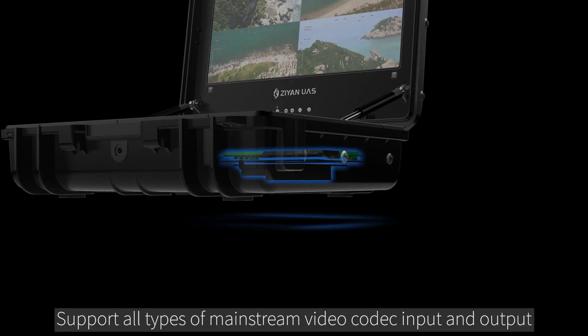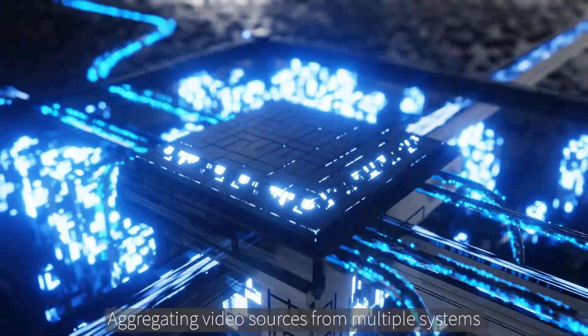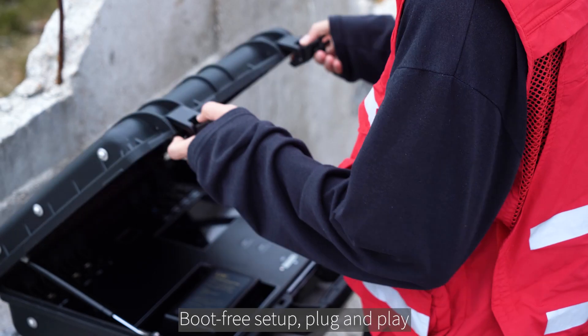Support all types of mainstream video codec input and output, aggregating video sources from multiple systems. Boot-free setup, plug and play.